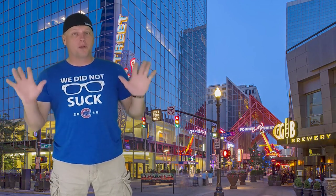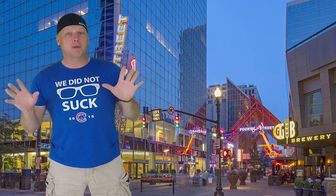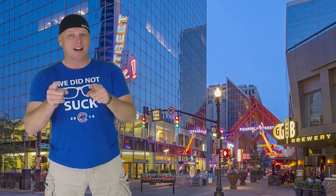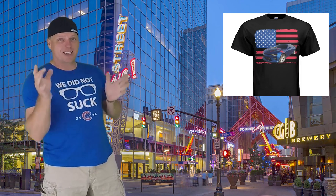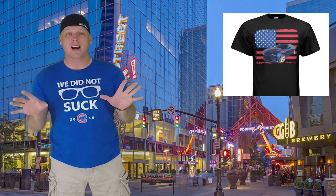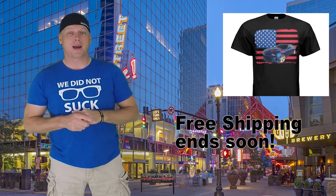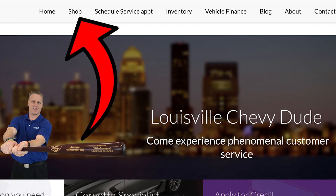Hey, before I start this vlog I got some really cool exciting news — check out my brand new shirt that you can get right now, the Comerica t-shirt, absolutely awesome. All you have to do is go to my website ChevyDude.com. I've got it set up so you don't have to pay any shipping, so go to ChevyDude.com, click on the word shop and it's right there.